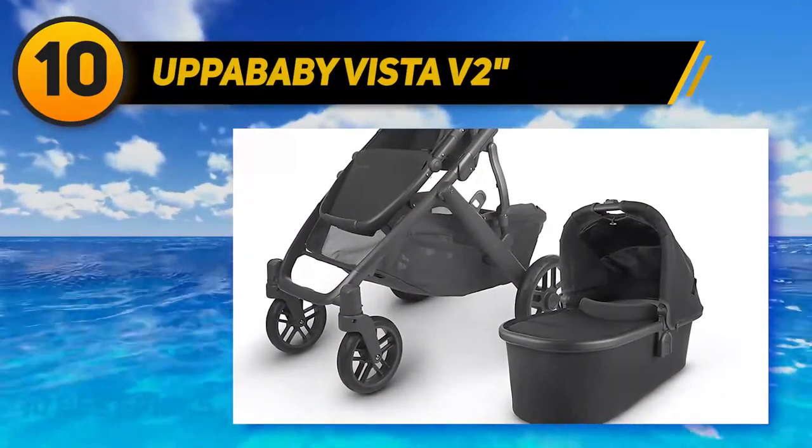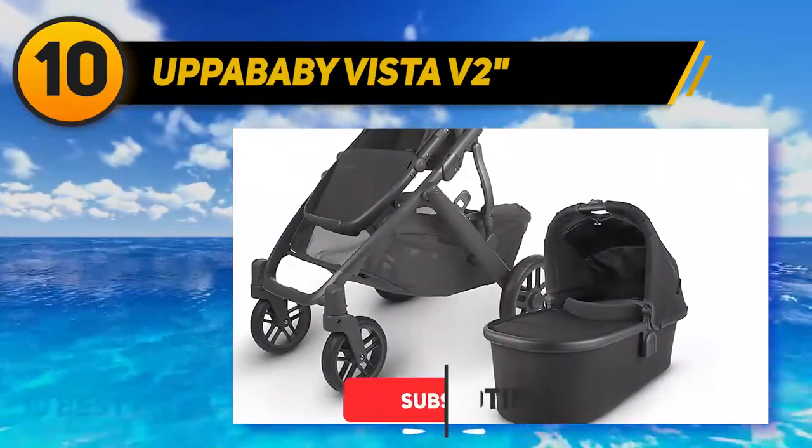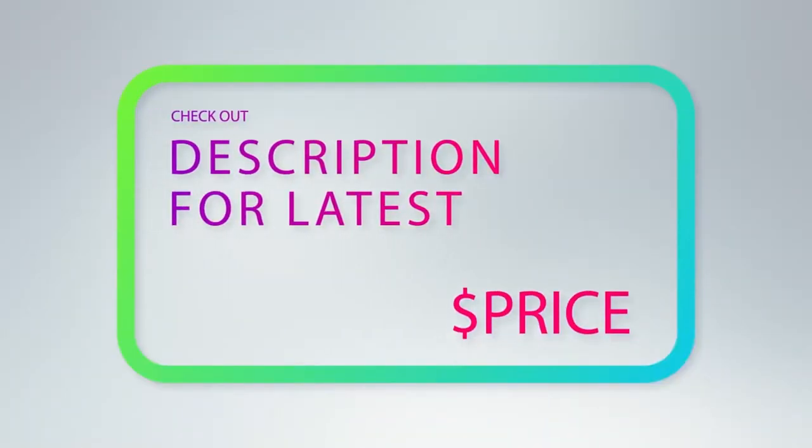Parents in urban environments who need ample storage and durable wheels will benefit from the oversized storage basket and all-wheel suspension. For more information and pricing, check out the product links in the description underneath the video.